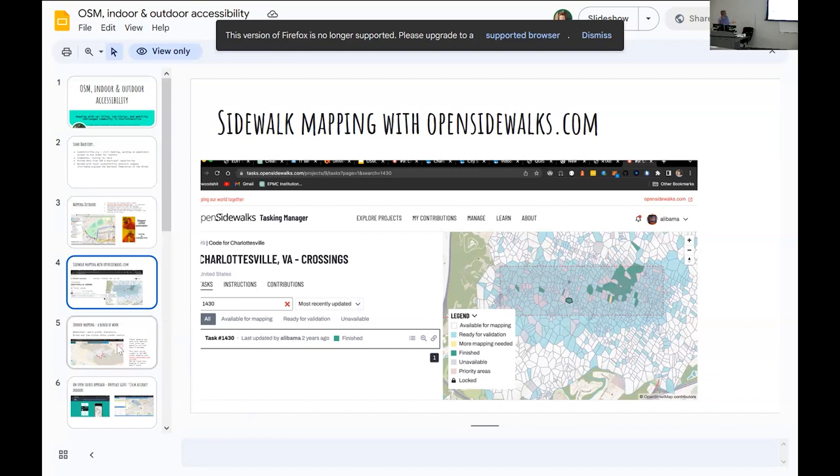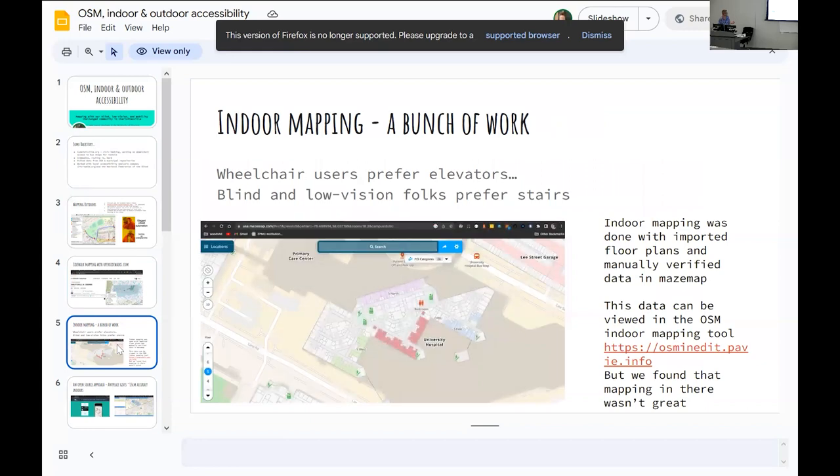Indoor mapping is a whole other animal — and it's awful. Most mapping you do with location you gather with satellite data, GPS. Indoors, that doesn't work. You don't have satellite access, and the tools for mapping indoors aren't great.